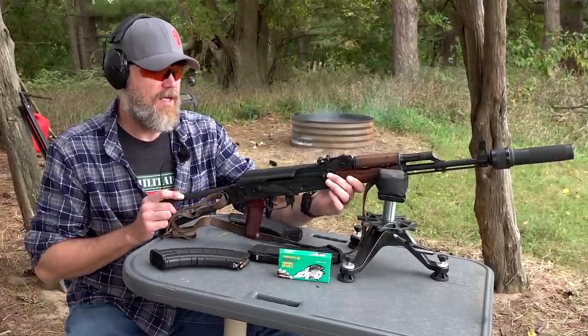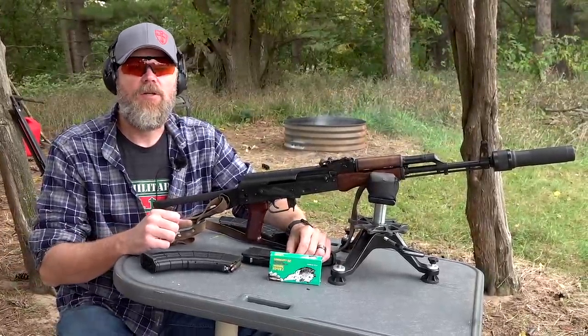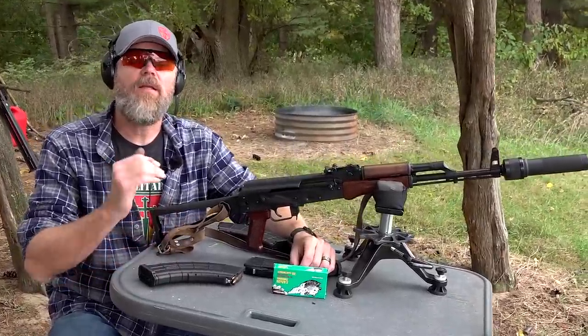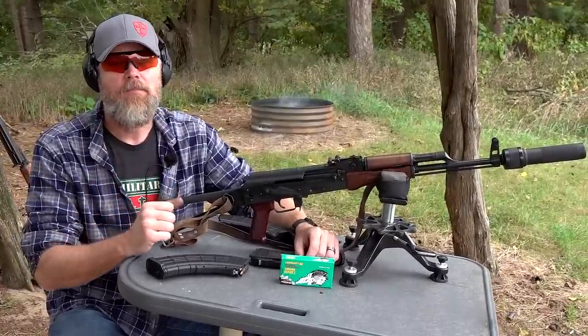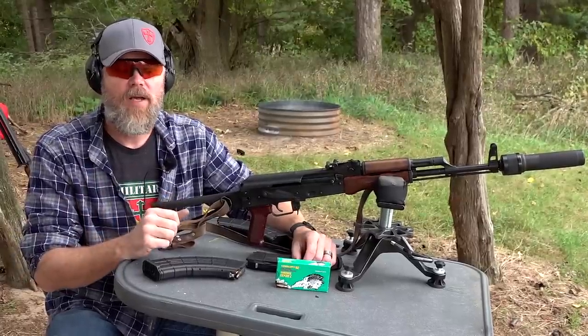The Russians, when they came across the STG-44 and the 8mm Kurtz cartridge, immediately started to work on their own intermediate cartridge during the Second World War, and immediately after the war they fielded it. It was known as the M43 Ball Round, or what we call 7.62x39.